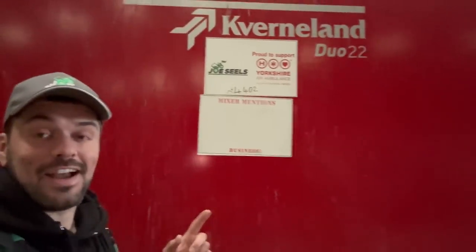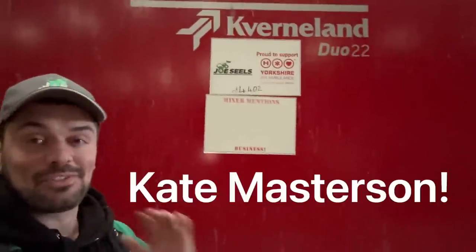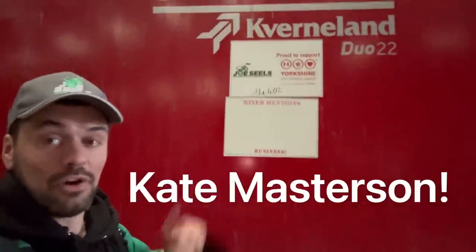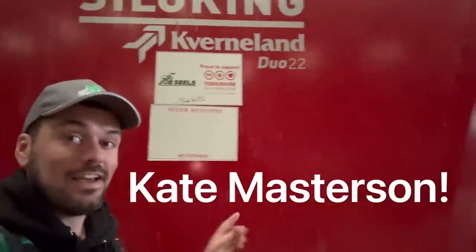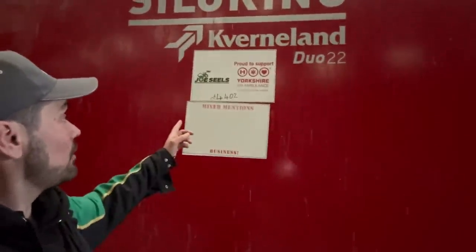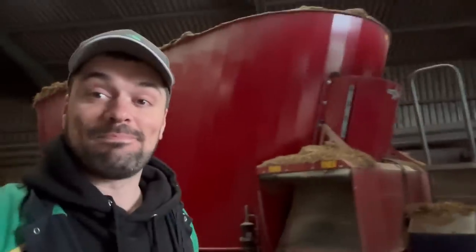It's mixer mention time and it's a happy birthday to Kate Masterson. I'm sorry I haven't had my pen with me - no idea where it is - so I've written it in text format hopefully in my editing skills. If anybody else wants their name on the mixer there's a link in the description below, and it raises some money for your local air ambulance. Business!